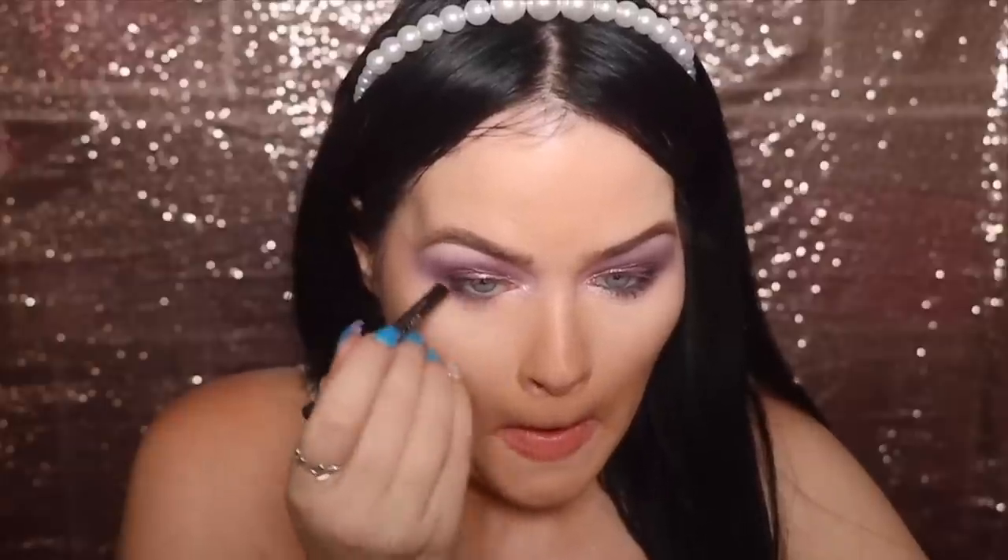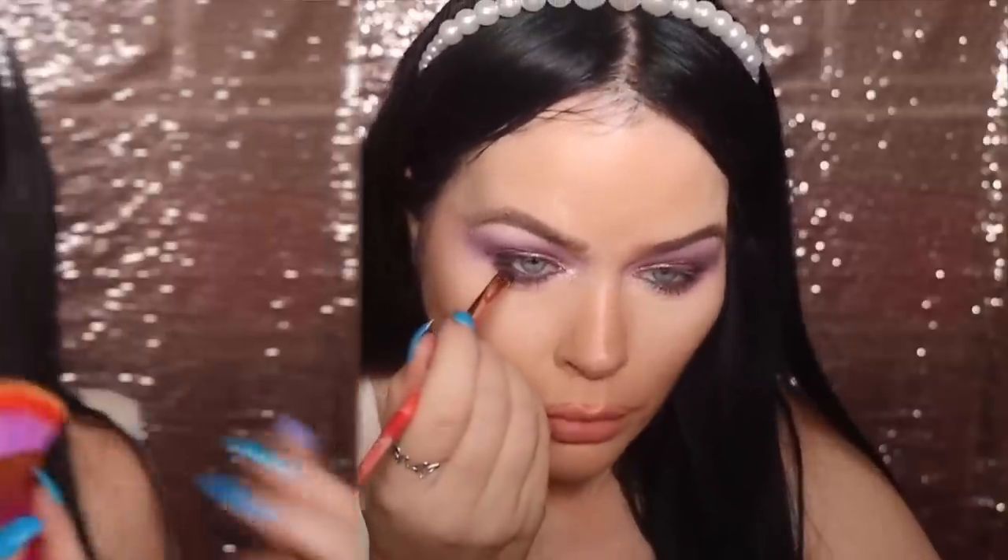I'm just taking my eyeliner — a Rimmel Kohl eyeliner — and bringing back that cat eye, very subtle since this is a soft glam look. Then I blend it onto my lower waterline with the same Rimmel Kohl pencil in black, smudging it down into my lower lashes. I do my upper waterline as well, then take a smudge brush and blend that liner into the mauve shadow we laid down previously.